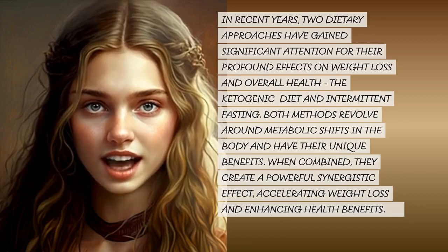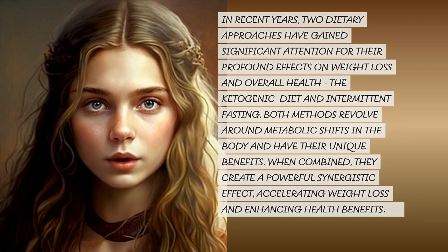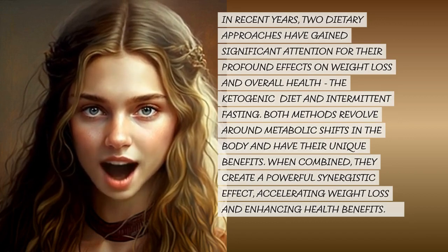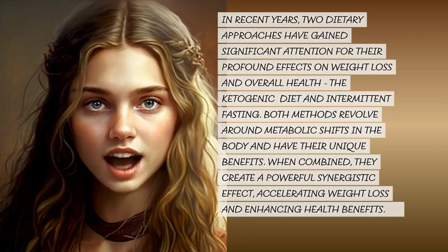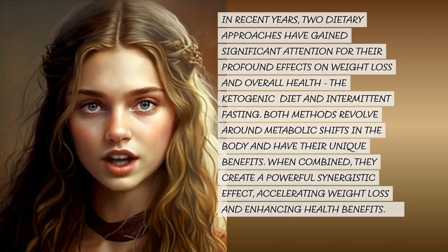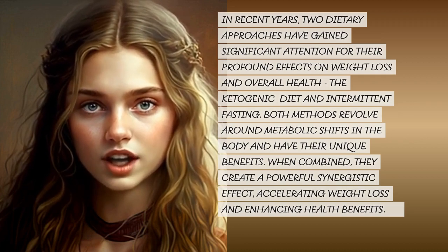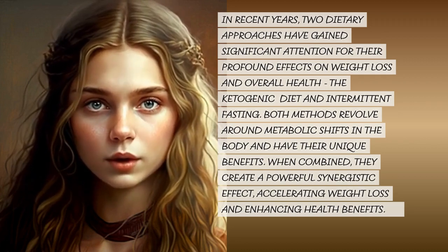In recent years, two dietary approaches have gained significant attention for their profound effects on weight loss and overall health: the ketogenic diet and intermittent fasting. Both methods revolve around metabolic shifts in the body and have their unique benefits. When combined, they create a powerful synergistic effect, accelerating weight loss and enhancing health benefits.